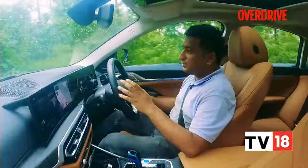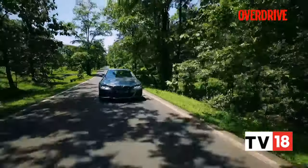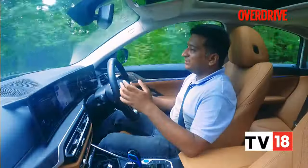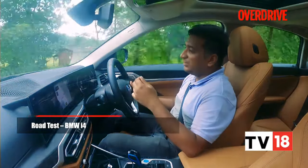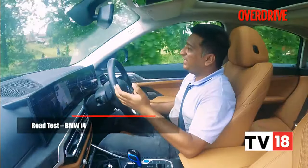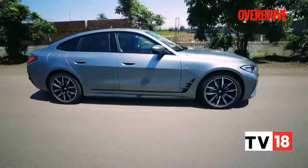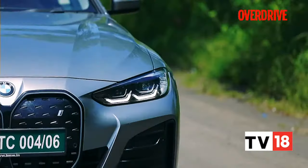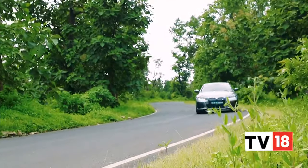On the road, we're happy to report that the situation is heartening. The i4 feels quite a bit like what it is exactly — a 4 Series that happens to be electric. That typical four-cylinder grumble or quite lively power delivery that you'd otherwise find in a BMW of this type isn't there. It's replaced by a monotonous but brisker EV torque delivery, that typically flat EV torque curve.